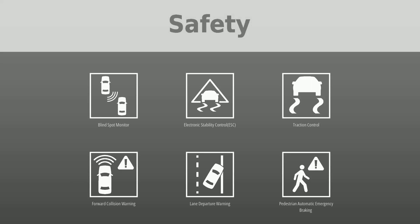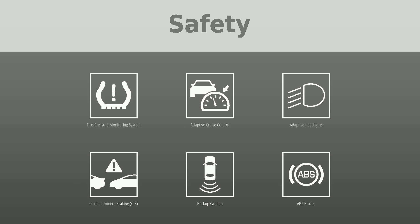Safety was put first with the following features: blind spot monitor, electronic stability control (ESC), traction control, forward collision warning, lane departure warning, pedestrian automatic emergency braking, tire pressure monitoring system, adaptive cruise control, adaptive headlights, crash imminent braking (CIB), backup camera, and ABS brakes.